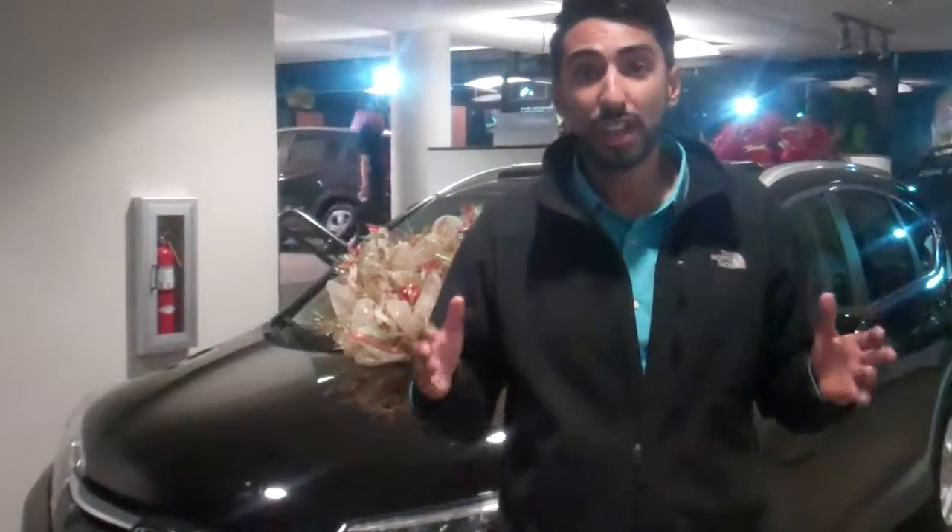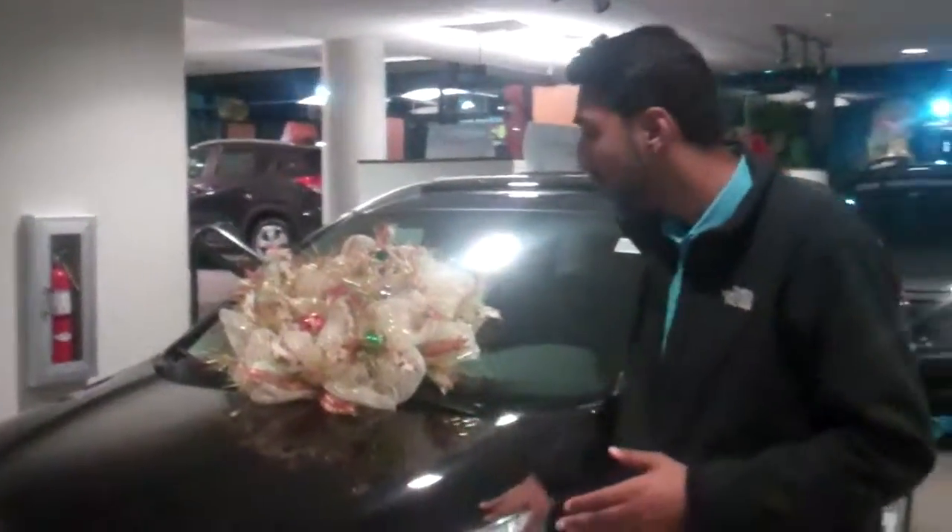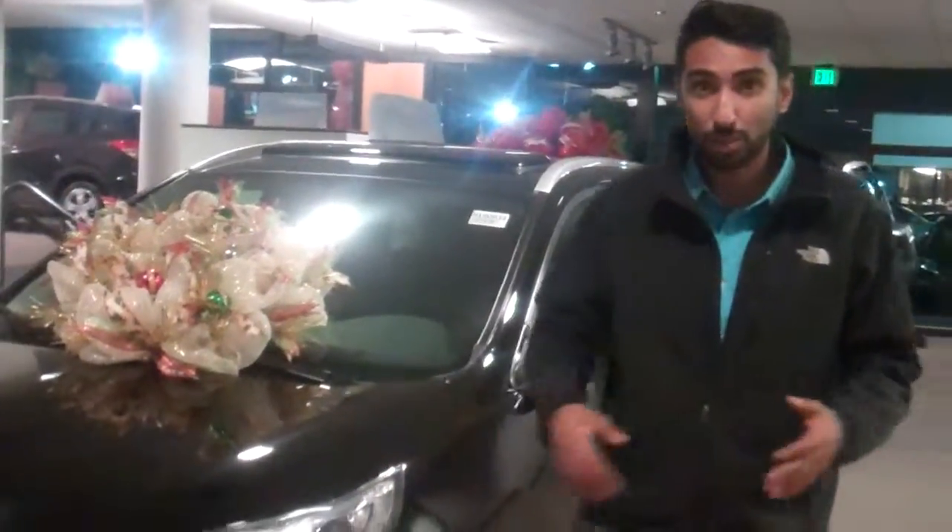Hey Albert, thank you very much for your internet inquiry on the 2016 Honda CR-V. My name is Zoe, I'm your personal sales rep over here at Tamron Honda. I see you didn't specify trim level or color, but I have this beautiful black one on my showroom floor for the sake of the video.